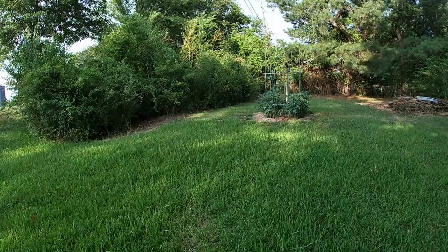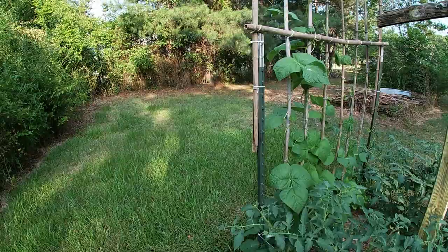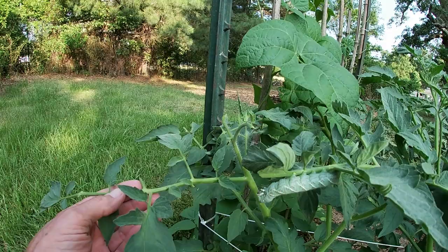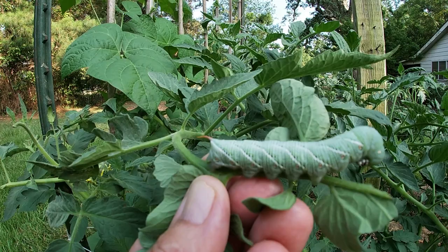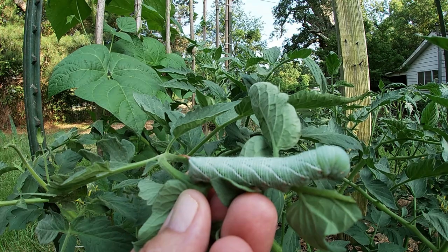You better go up here and check our tomatoes — I saw some damage on them this morning for the first time, so we better check them closely this evening. Oh, I see some damage right here; you can see where some of my leaves have been eaten off. And there's the culprit right there — look at that beautiful specimen of a tomato hornworm. That's what's eating the leaves and blossoms off of our tomato plants.